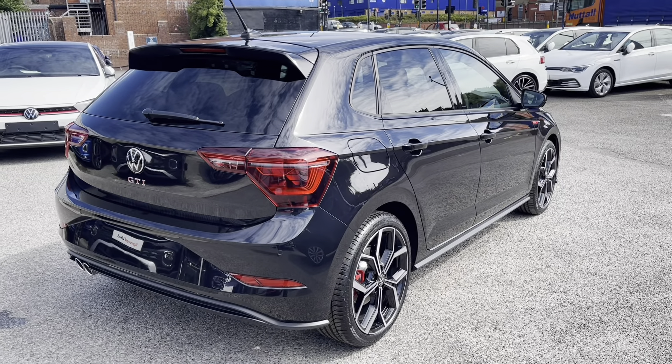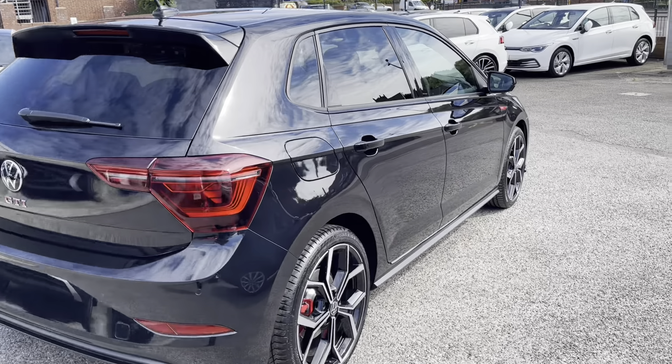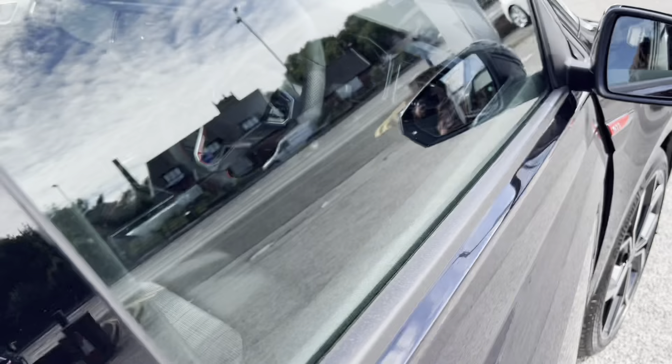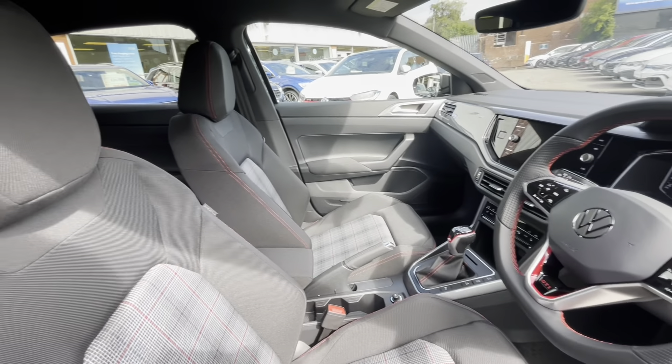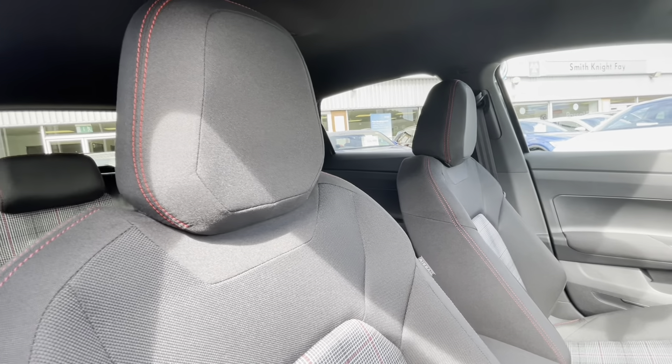We also have the power folding door mirrors that fold to provide extra safety to the vehicle, minimizing the risk of damaging them. The Polo GTI has a nice interior — the Jacara red cloth and black titan upholstery makes the car look very luxurious. We also have ISOFIX points at the back, which makes this car perfect for families.